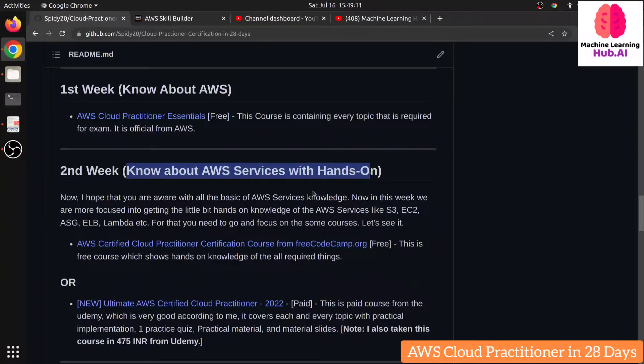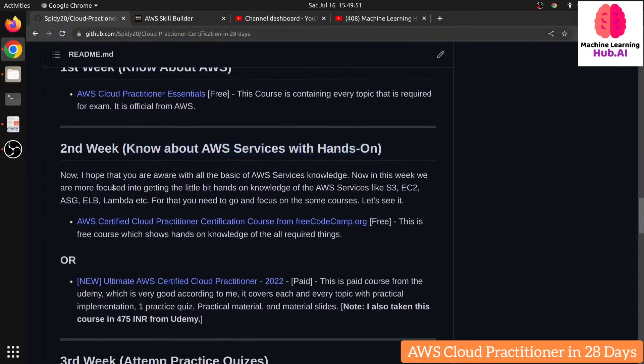Even if you are not a technical person, you can do hands-on in AWS without writing any code. The reason I strongly recommend hands-on is that in the real exam, they ask scenario-based questions — like 'this is a company situation, which service would you prefer?' The answer options will be very close to each other, and without hands-on knowledge you'll be confused. For the second week, you should at least create one EC2 instance, create an S3 bucket, and learn about IAM roles and policies.